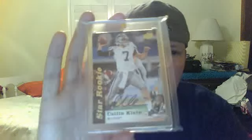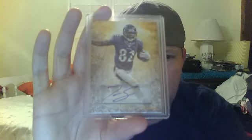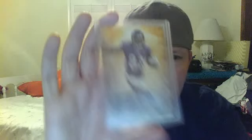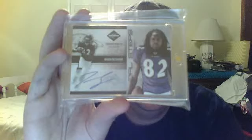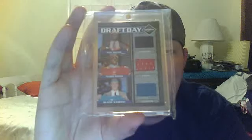Colin Klein auto. Roy Roundtree out of Upper Deck. Really nice Torrey Smith out of Topps Valor, numbered to 500. A really nice Initial Steps numbered 44 of 50. And a 2011 Draft Day Triple Jersey: Aldon Smith, Von Miller, and Blaine Gabbert, numbered 9 of 100.